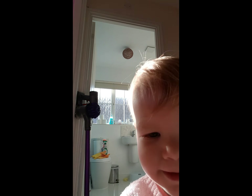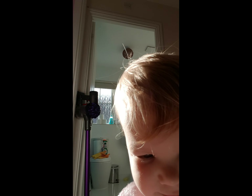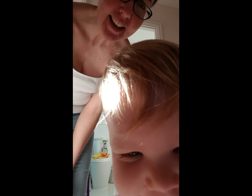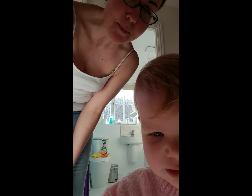Hello! Yeah, mommy's doing a video. Do you want to see it? Mommy's doing a video on cleaning the bathroom.